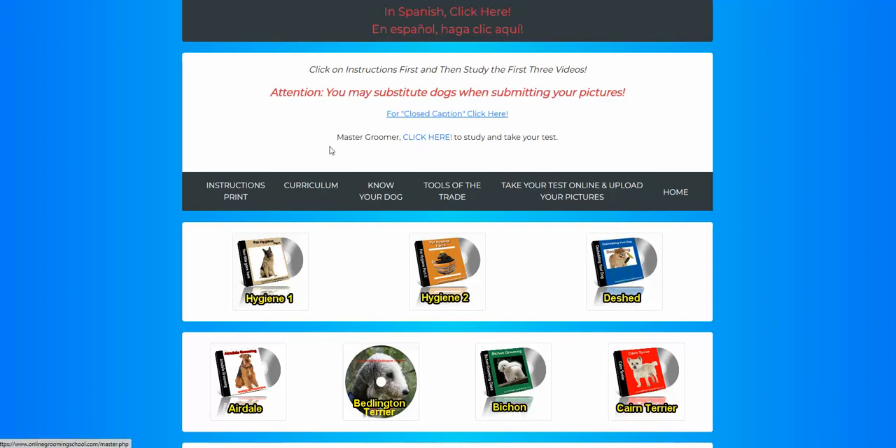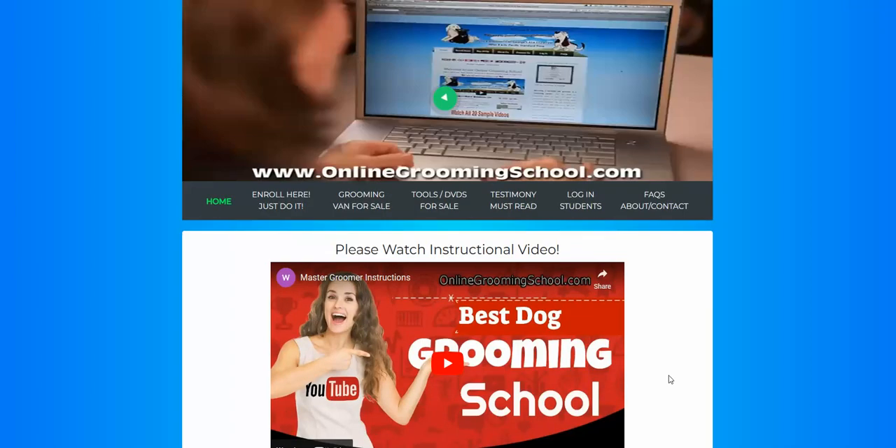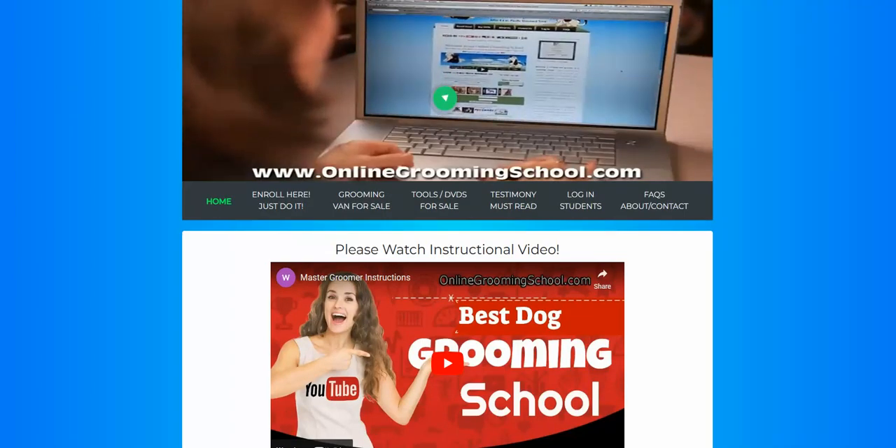If you're into the master groomer program and the grooming instructor certification, then by all means click here. And that will take you here to study and submit your test and so forth.